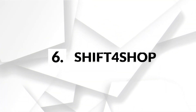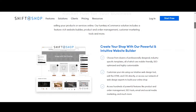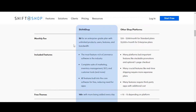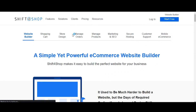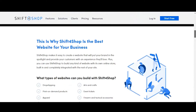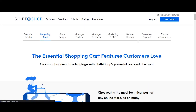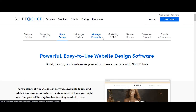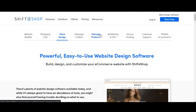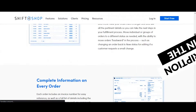Number 6: Shift4Shop. Formerly 3D Cart, Shift4Shop offers robust free shopping cart software for businesses selling online. The platform doesn't have extensive e-commerce functionality, but you can set up online shopping for your business quickly. It offers hundreds of key features out of the box and templates to create your store. You can also use its API to integrate your store with third-party apps.